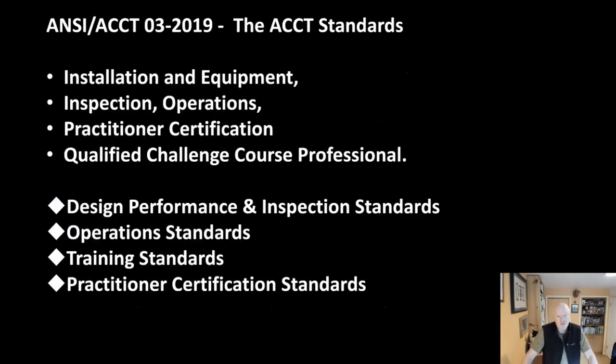The ACCT standards cover installation and equipment, inspection, and operations. They have a certification for practitioners — a qualified challenge course professional credential. These are the people that end up inspecting these courses on a regular basis. They are not arborists, and there's very little regarding trees in most of the standards at this current time. Design, performance, inspection, operations, training, and certification standards are all included. If you find yourself being approached to work on these courses, it's very useful to find out whether the course is being inspected by a certified practitioner.